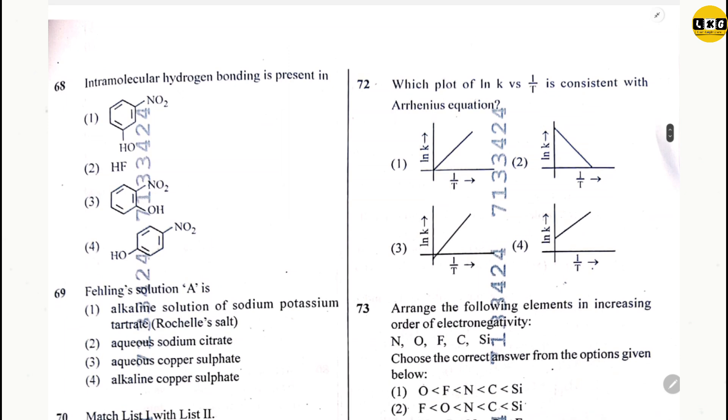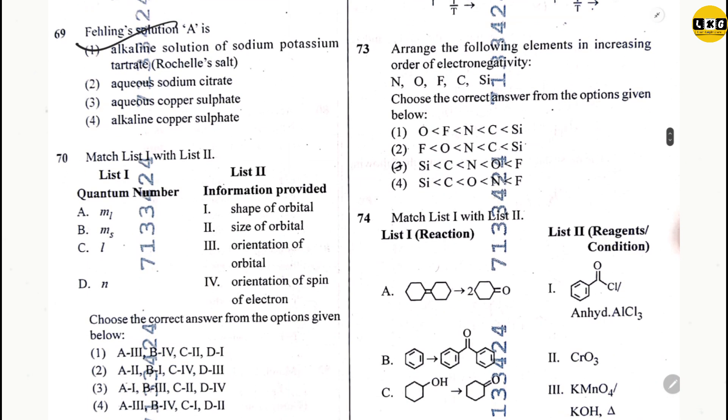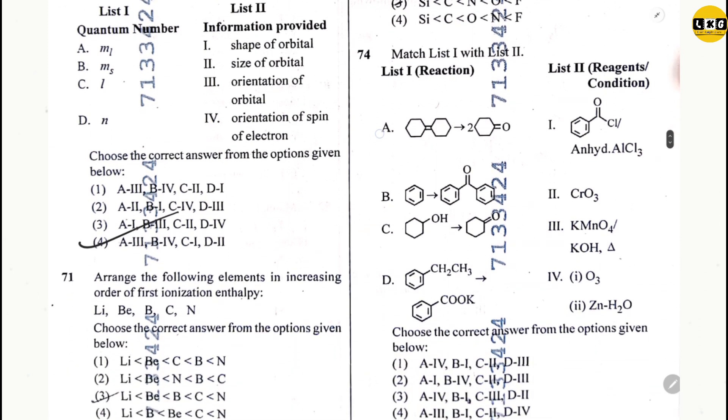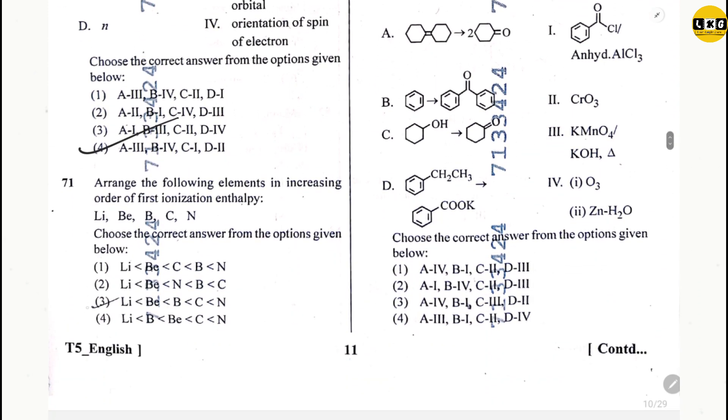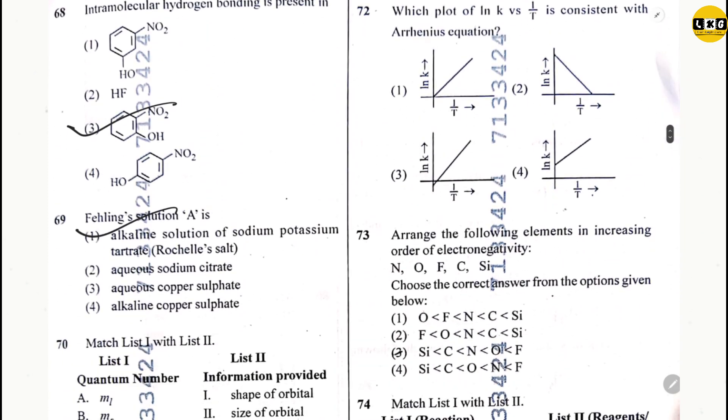Question 68: option 3. Question 69: option 1. Question 71: option 4. Question 72: option 2.